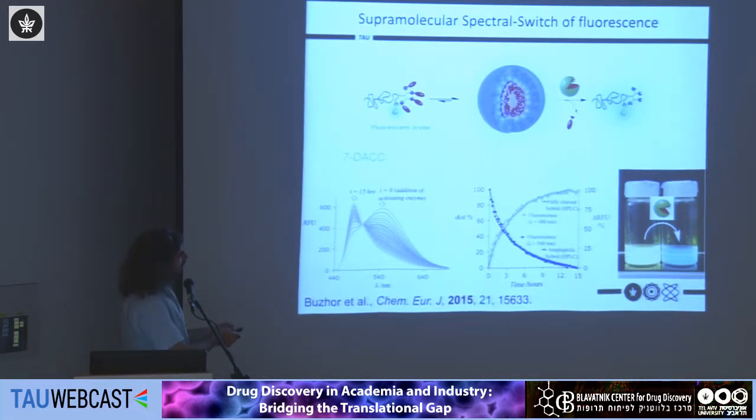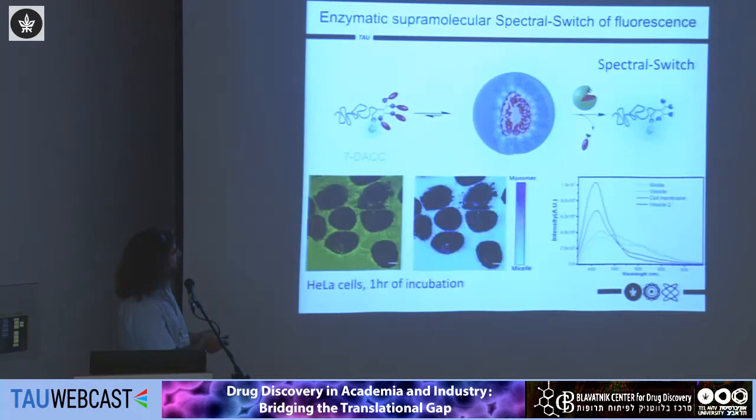We can also see a great correlation between the change in fluorescence and the HPLC results, in which we directly monitor degradation of the polymers and cleavage of the end groups. With this, I would like to take you to the next two slides, which are unpublished data obtained very recently. Using a similar system labeled with coumarin and changing different hydrophobic end groups, we can look into cell imaging — here from HeLa cells after one hour of incubation.